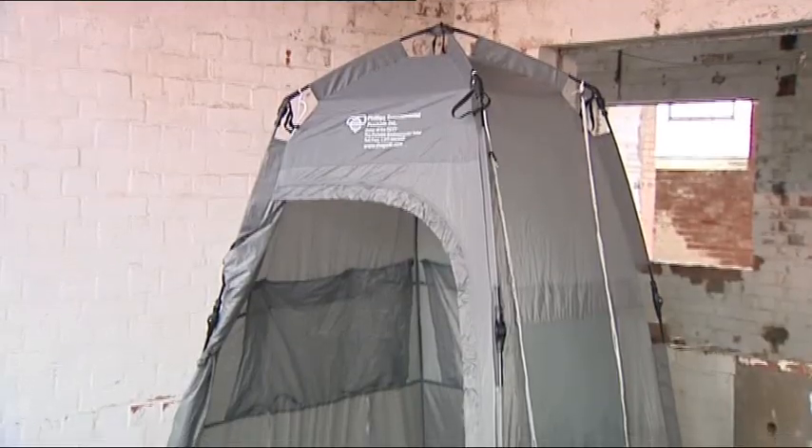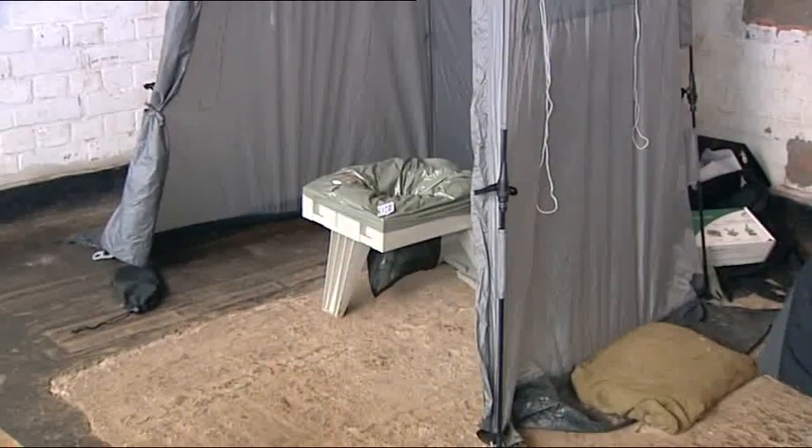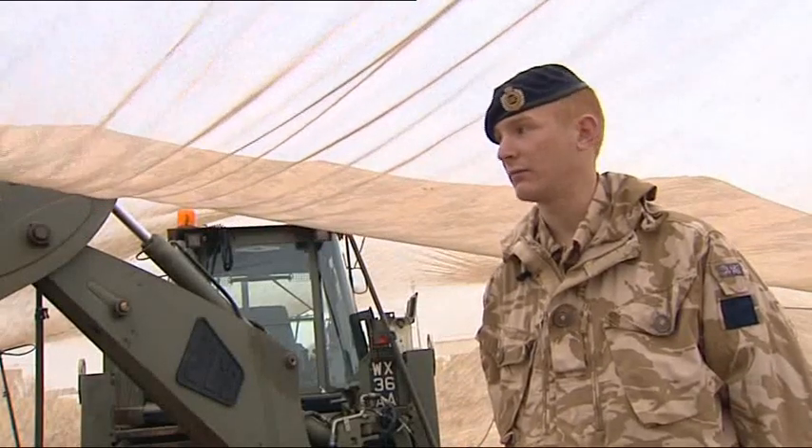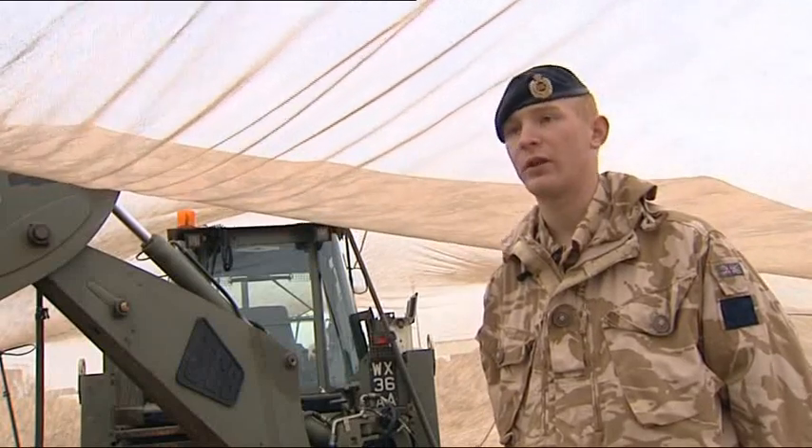The troops have been trialling everything from the latest in toilets to new camouflage nets. Very impressed with the cam net — we did a few thermal imaging passes from the outside and you can't see a thing, while you've got a fairly good view from the inside of what's going on around you.